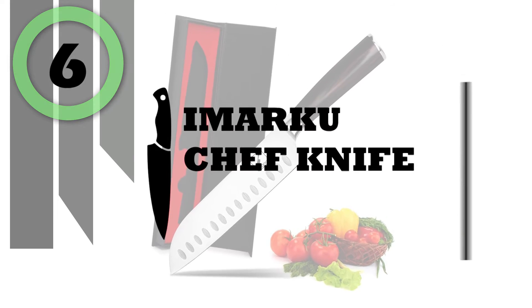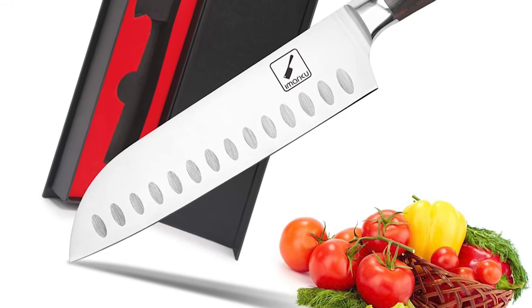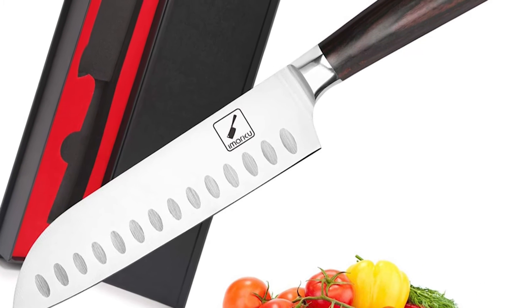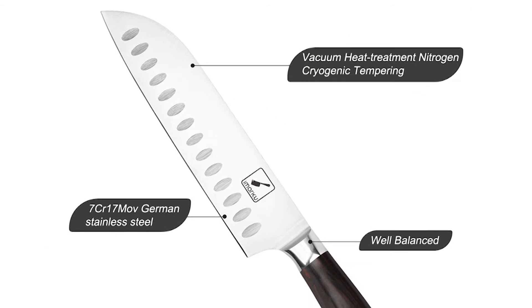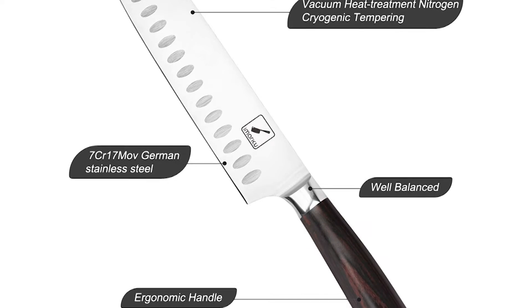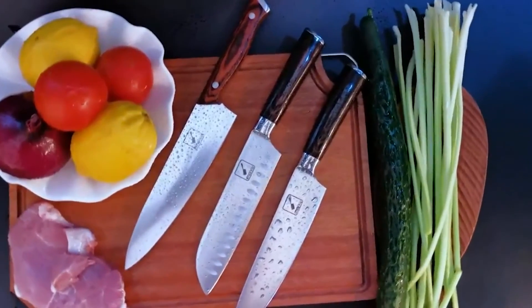Number 6: Imarku Chef Knife. If you are looking to utilize a chef knife and want to add one to your knife collection, the Imarku Chef Knife is a great choice. This knife can be used for your daily kitchen tasks of chopping, slicing, dicing, and mincing all kinds of meat, vegetables, fruits, and bread. It is suitable for both home and restaurant kitchens.